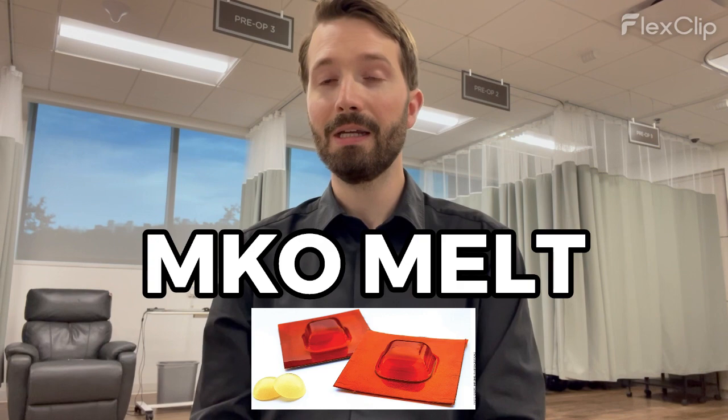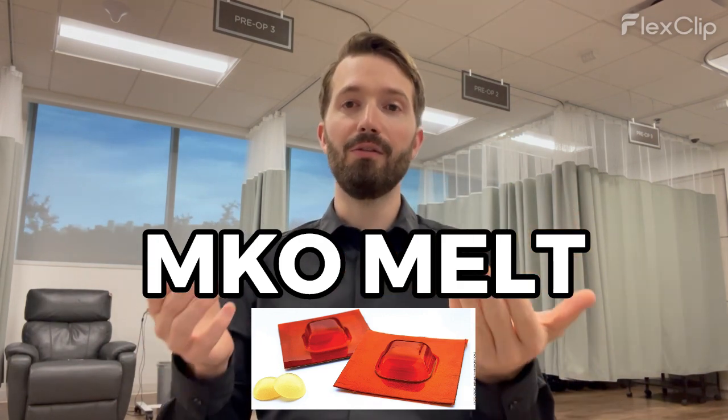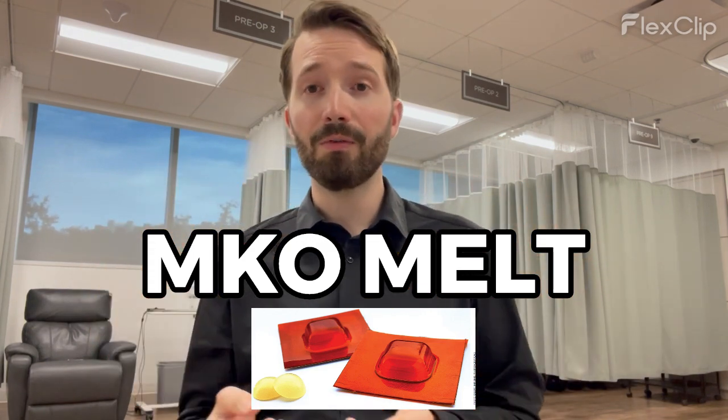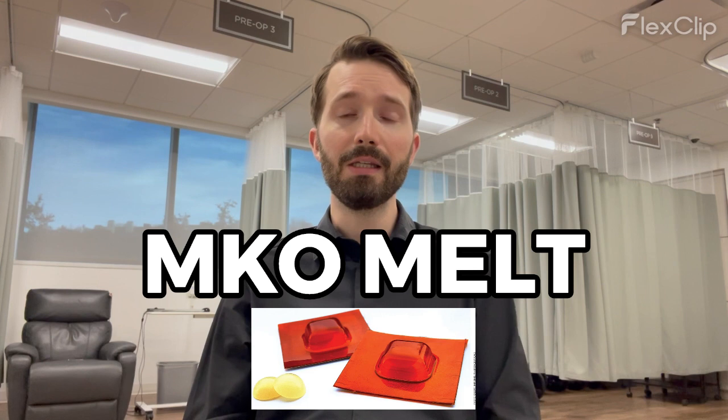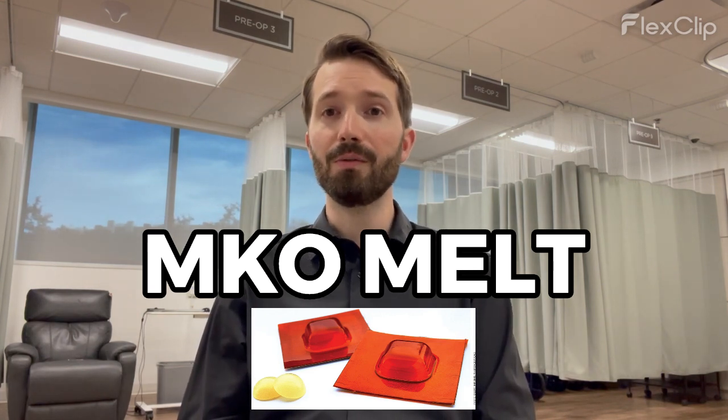An alternative that's been the hot thing recently is MKO Melts. This is midazolam, ketamine, and ondansetron — it dissolves underneath your tongue and apparently works very well for a lot of places. We don't use it at Austin Eye at this time, maybe in the future. My concern is that ketamine can be a little dissociative and could lead to confusion or unexpected responses, but people use it all the time and it works really well.